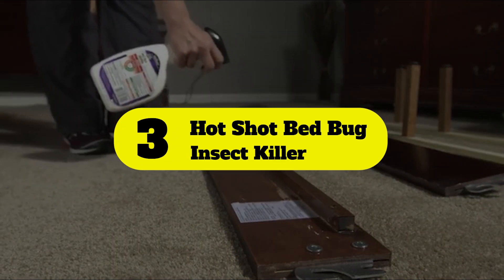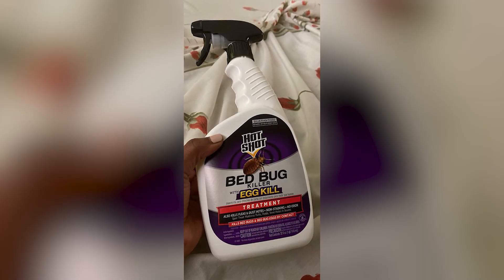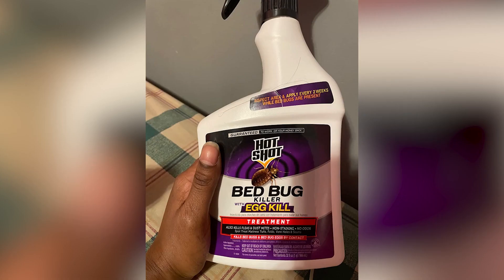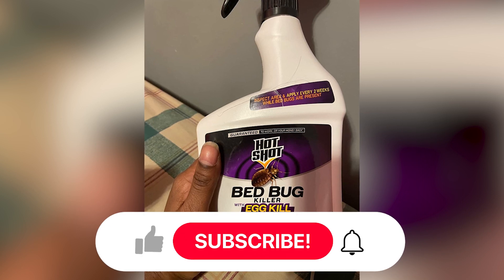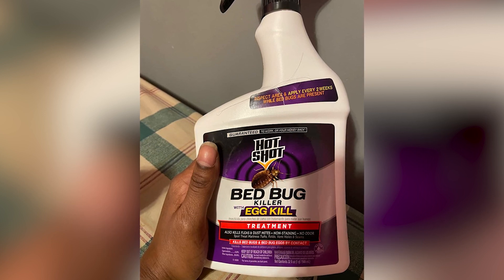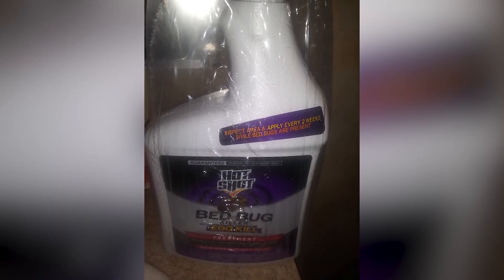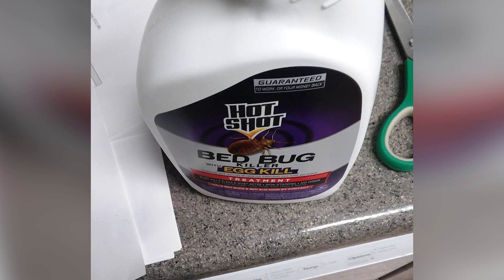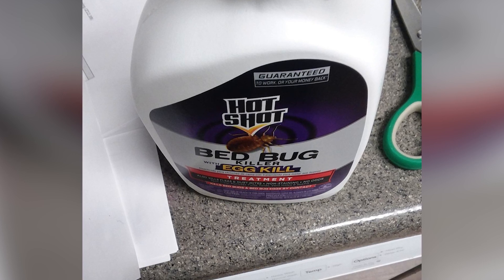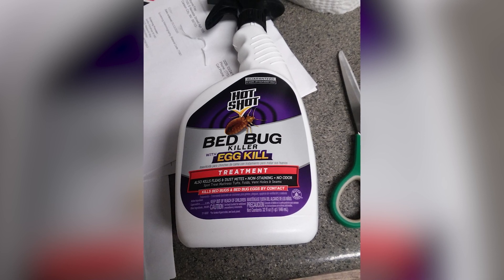Number 3: Hot Shot Bed Bug Insect Killer. Hot Shot Bed Bug Killer is an affordable bed bug spray that treats infestations in every part of the bed, upholstered furniture, luggage, baseboards, and carpets. The water-based imiprothrin and lambda-cyhalothrin formula kills bed bugs, bed bug eggs, and fleas on contact, but needs to be reapplied every two weeks if infestations persist in problem areas. The spray leaves no oily residue or stains behind, and there's no noxious chemical odor. However, because the spray also kills fleas, the manufacturer specifically states that the spray must not be used on pets due to its harmful toxins. If the dog or cat comes down with fleas, see the veterinarian for an approved product to treat them.